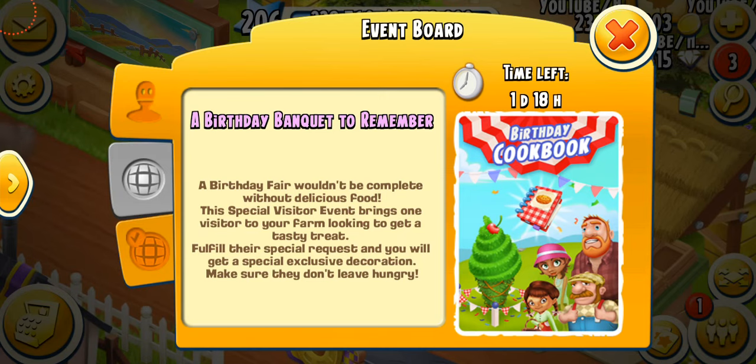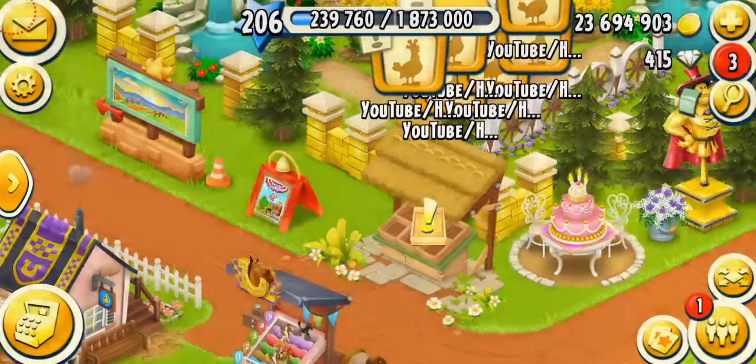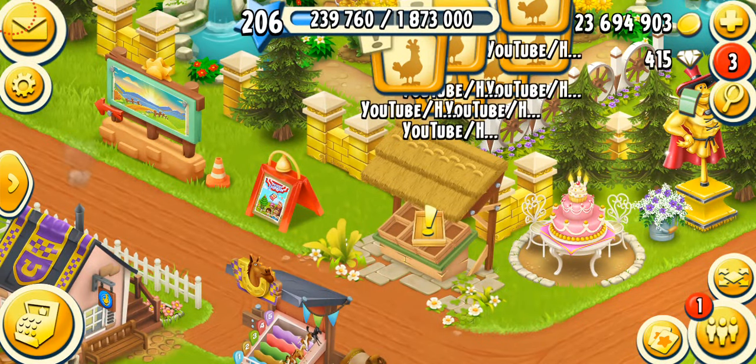A birthday fair wouldn't be complete without delicious food. The special visitor event brings one visitor to your farm looking to get a tasty treat. Fulfill their special request and you'll get a special decoration. Make sure they don't leave hungry. Usually I hate these farm visitors, but today I'm gonna be generous — I'm gonna give them whatever they need.